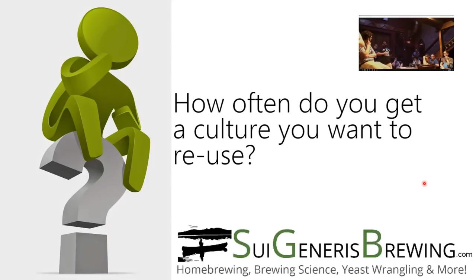Per attempt, how often do you get something you want to reuse? My success rate really varies depending on what I'm doing. With cool ships, somewhere around half the time I'll get a nice beer out of it. One in eight is something I dump, and the remainder is beer but not fantastic. For isolated cultures, I tend to isolate a large number in parallel and whittle them down to one or two that I really like, so my success rate there is pretty high - with the caveat that I'm running a lot of things in parallel and most of those cultures end up being tossed.